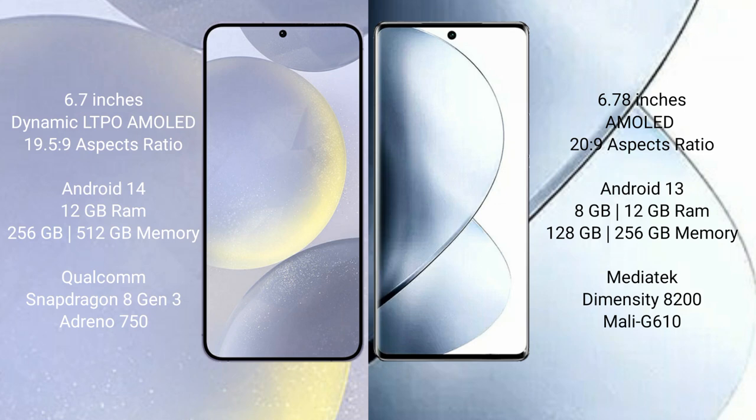Samsung Galaxy S24 Plus runs on the Android 14 operating system. Vivo V29 Pro runs on the Android 13 operating system.